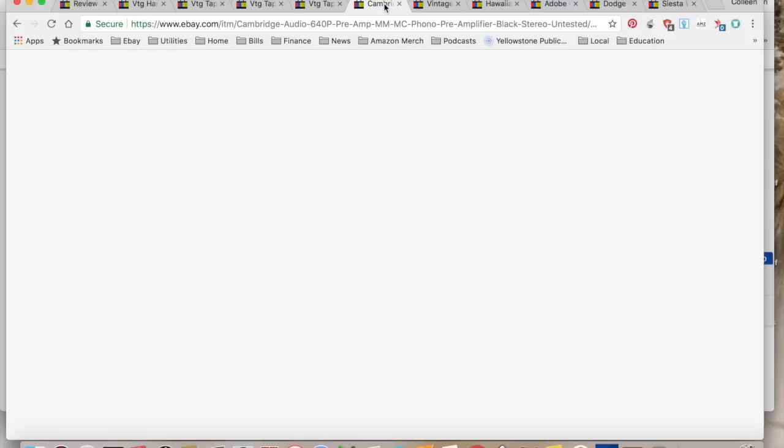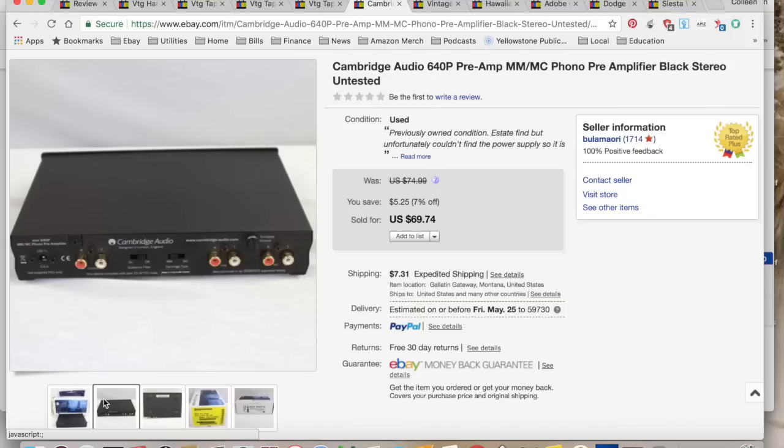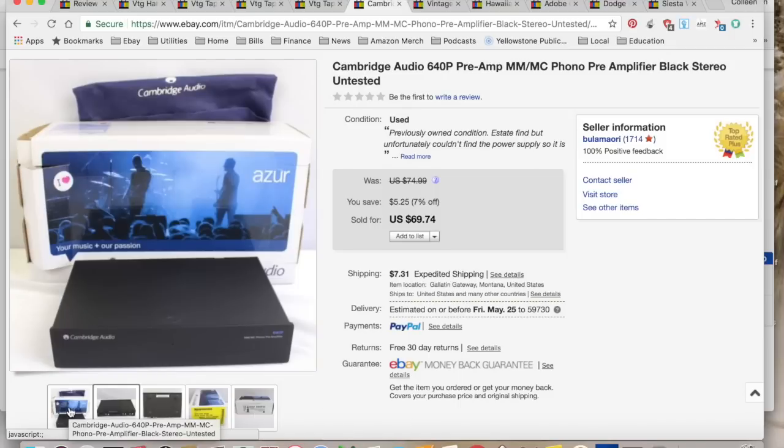The big sale of the week was a Cambridge Audio phono preamp. I bought it at the same estate sale as the tapa cloth for just $3, not really knowing what it was — and I didn't carefully check the box, so I missed that it didn't have the power cord, which made it worth much less. I probably could have gotten $100 for it with the cord, but it sold for $69.74 — part of that 7% off sale. I collected $83.92, spent $3 on the item and $21.64 in shipping and fees, for a total profit of $59.28. It took two days to sell.